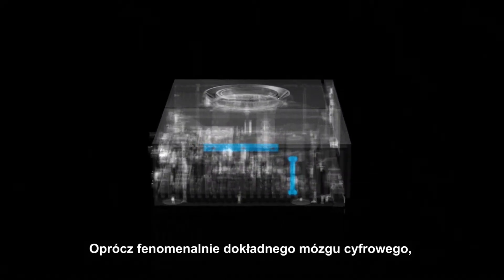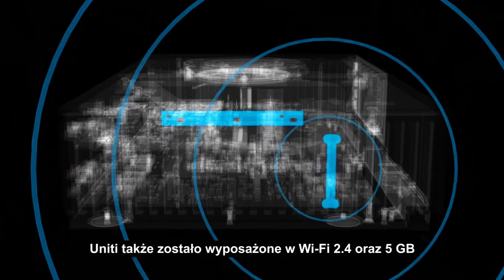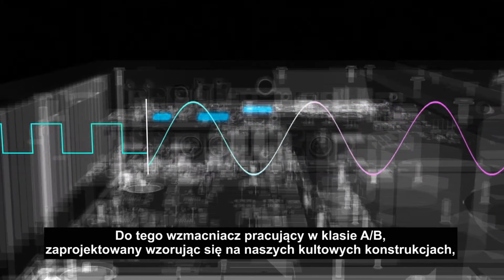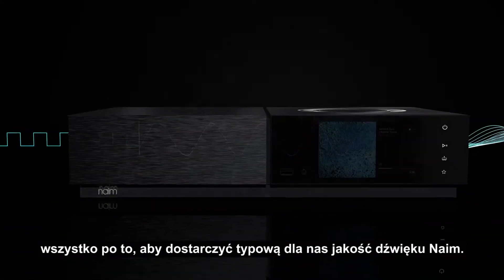In addition to its phenomenally accurate digital brain, Unity also features state-of-the-art 2.4 and 5GHz WiFi, and a premium Burr-Brown digital-to-analog converter and Class AB amplification, developed from our most iconic amplifiers to deliver our signature sound.